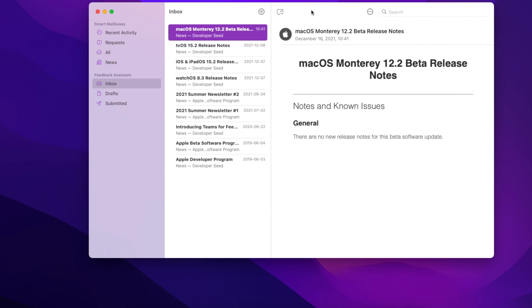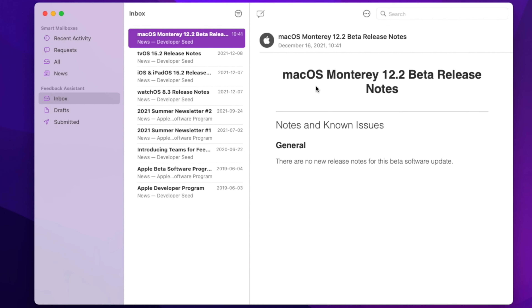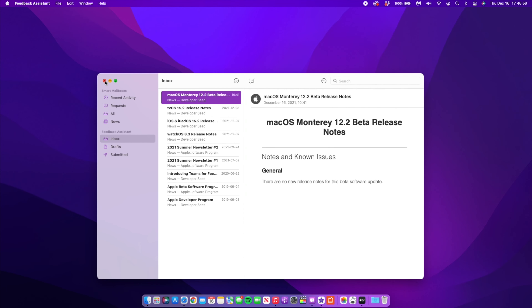If we go to the release notes of this update, it's a really interesting note. With macOS Monterey 12.2 it says: 'General — there are no new release notes for this beta software update.' So those are some of the new features. With a new update Apple is going to try to improve on some reported bugs and issues and also improve on security, but every update — especially a beta — always has some bugs.